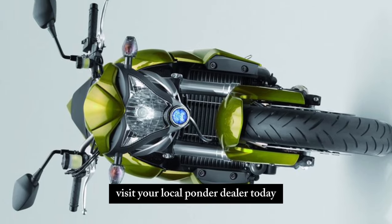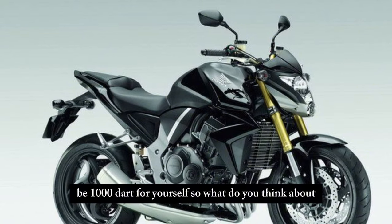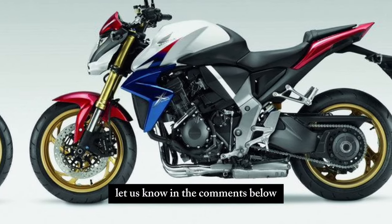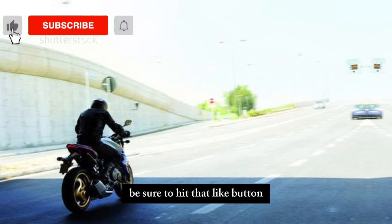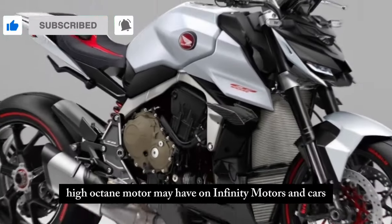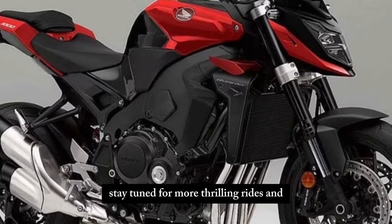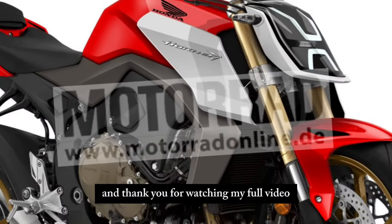Visit your local Honda dealer today and experience the CB1000R for yourself. What do you think about the 2024 Honda CB1000R? Let us know in the comments below. If you enjoyed this video, be sure to hit that like button and don't forget to subscribe for more high-octane motor mayhem on Infinity Motors and Cars. Until next time, stay tuned for more thrilling rides and automotive adventures — thank you for watching!